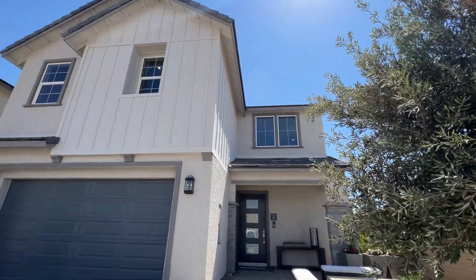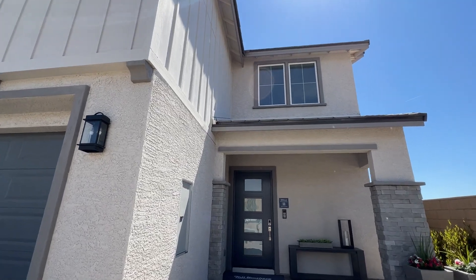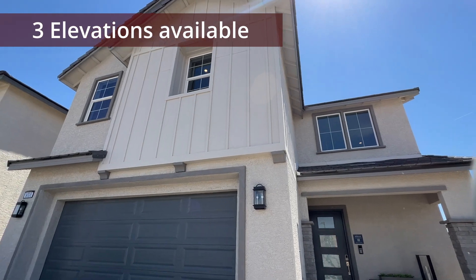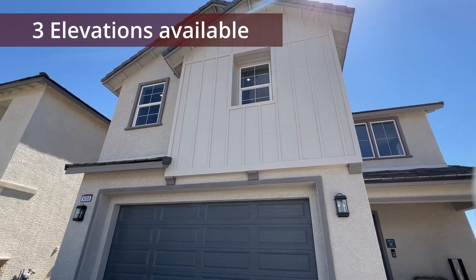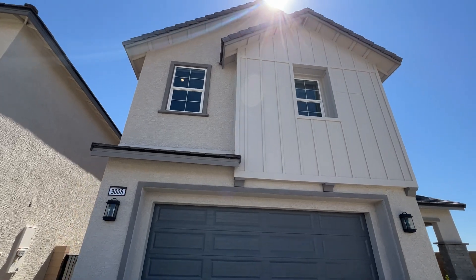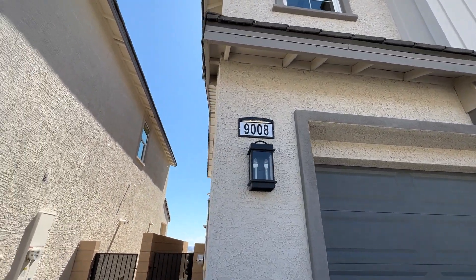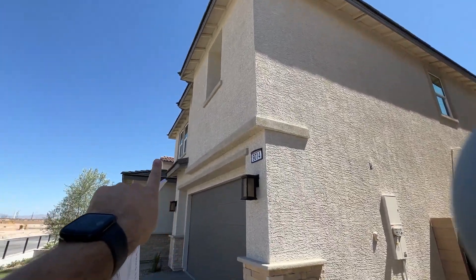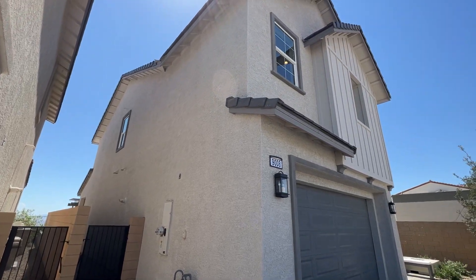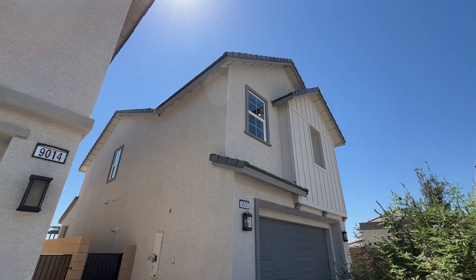We're looking at the Avella floor plan. This model features a beautiful modern farmhouse elevation. The Spanish contemporary is the included elevation option, while the modern farmhouse — which is what you see here — starts at $559,995, which is $10,000 more than the included floor plan.